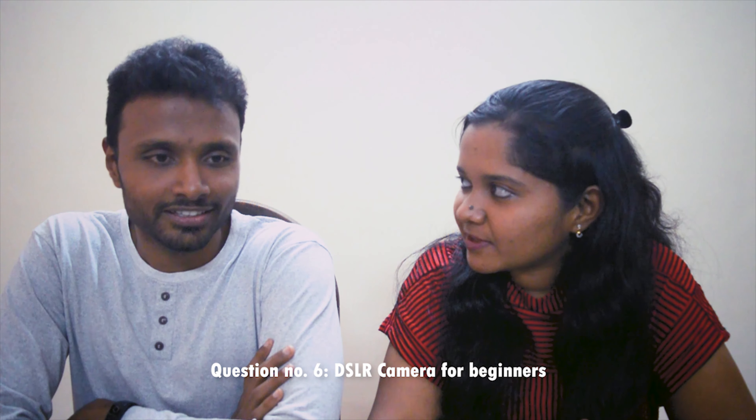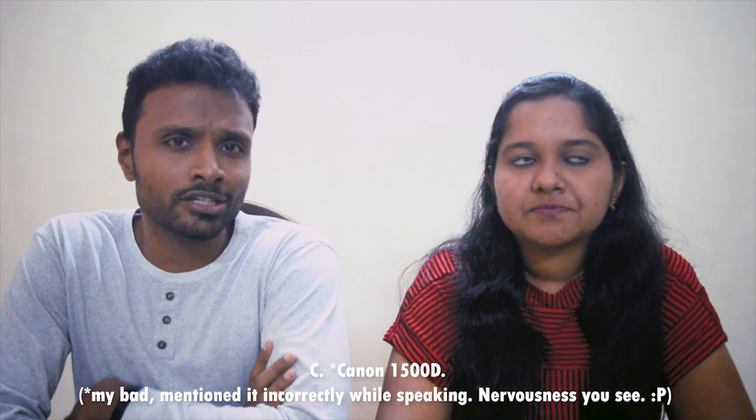So which DSLR camera should a beginner buy? For beginners I'd recommend the base models. Since this is not a sponsored video, I'll mention all three brands: in Nikon, the D3200 or D3300; in Sony, the Alpha 5100 which is a bit higher in price but a good starter camera; and in Canon, the 1100D or D5100 series. These are all base models you can start with.